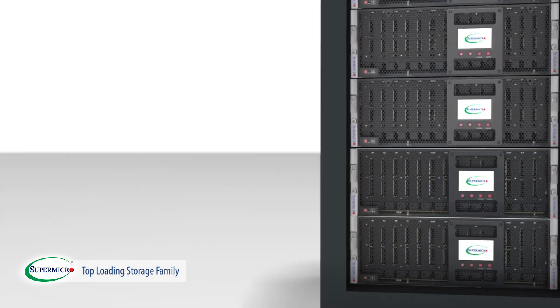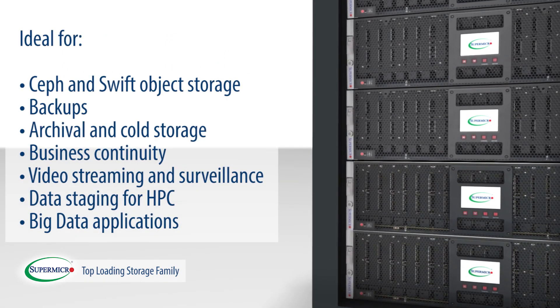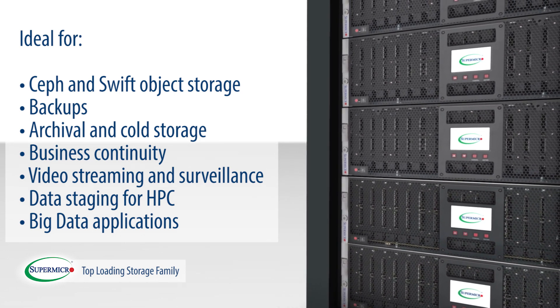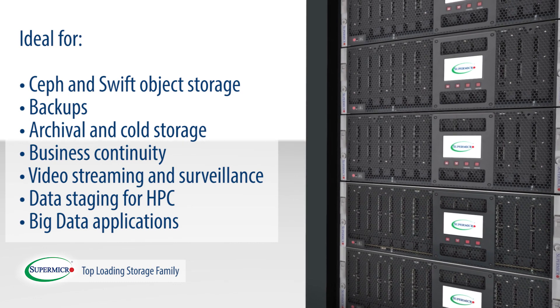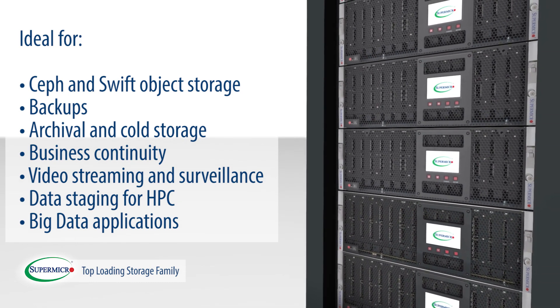These systems, designed for rack-scale deployments, offer industry-leading density and are ideal for SETH and SWIFT object storage, backups, archival and cold storage, business continuity, video streaming and surveillance, data staging for HPC, and big data applications.